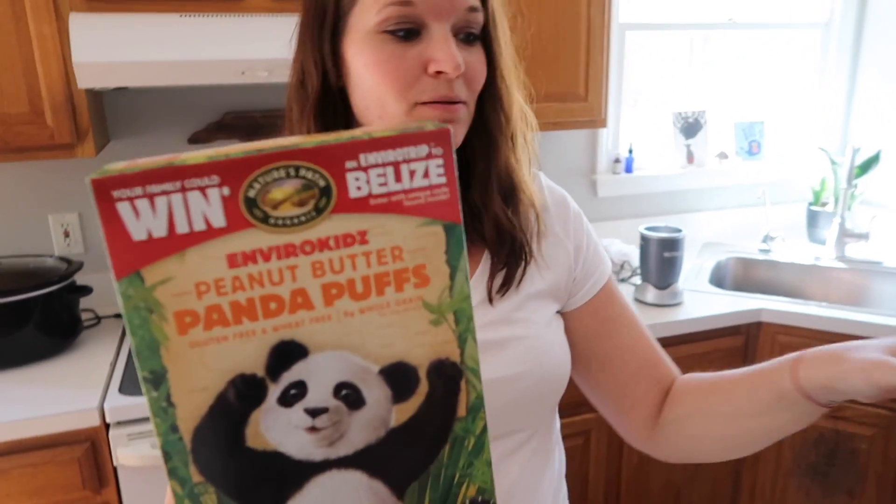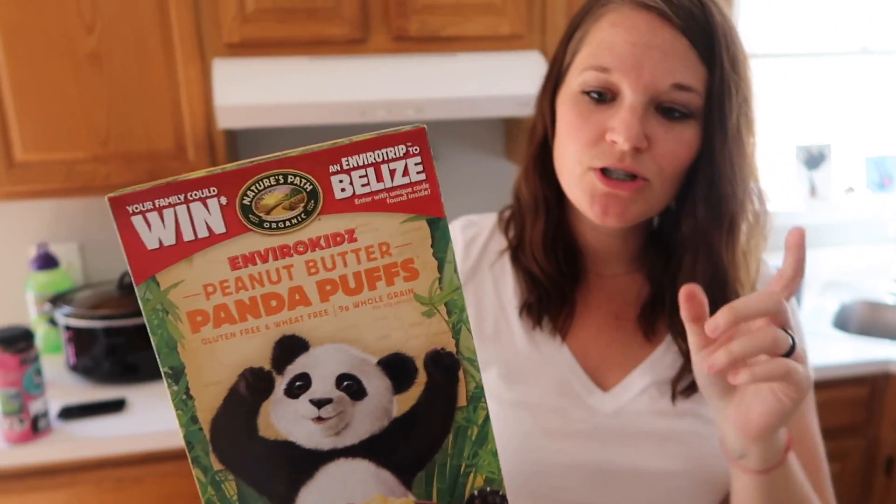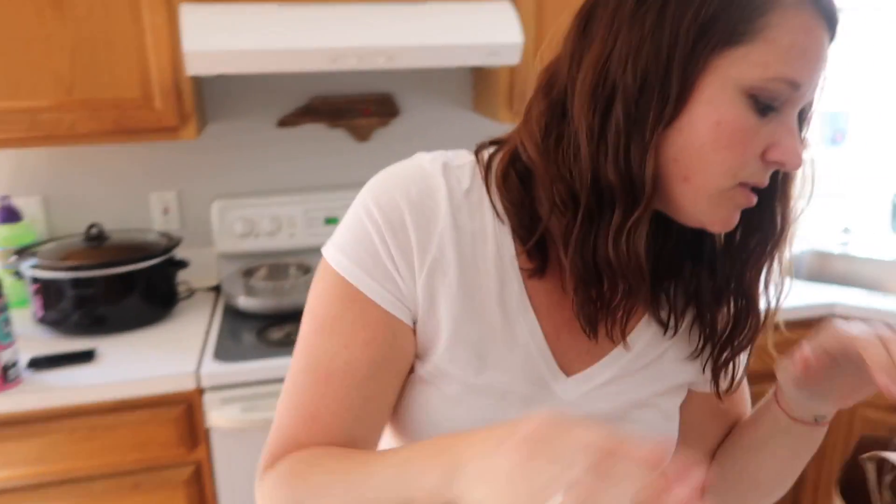The girls' favorite cereal — Panda Puffs — and it's so much cheaper at Trader Joe's, so we got two boxes. If you're a parent and your kids haven't had Panda Puffs, we definitely recommend it. The kids absolutely love it. It's a much healthier alternative than a lot of other cereals in the cereal aisle. And at Trader Joe's, if you have one nearby, it's like two dollars cheaper a box than Publix, so we always grab two boxes.